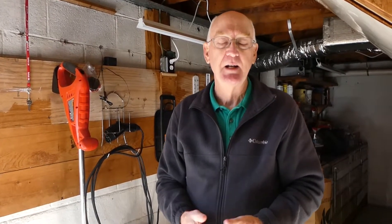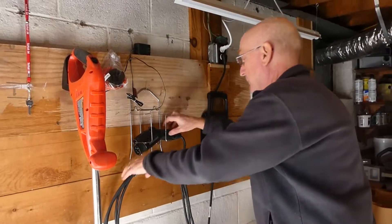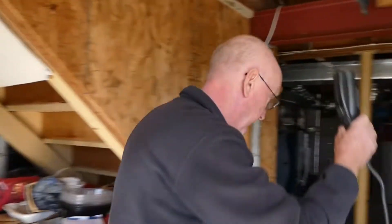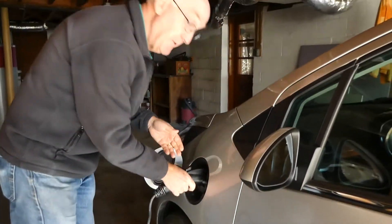One of the questions people ask me all the time is how long it takes me to charge my electric car. Really, it takes me 20 seconds. It takes me 10 seconds to plug it in. Done. And then when I get ready to leave, it takes me 10 seconds to unplug it and wrap up the cord and get ready to go.